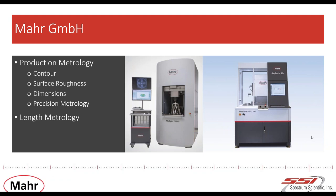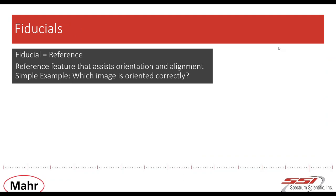MAR is a family-owned company looking back on more than 150 years of history. We have approximately 2,000 colleagues working in subsidiaries in 18 countries worldwide, and MAR is active in more than 60 countries. The main business is dimensional metrology. The company became well known for its handheld metrology like calipers and indicators, but is now also developing and selling complex measurement machines for the automotive and optical industries.